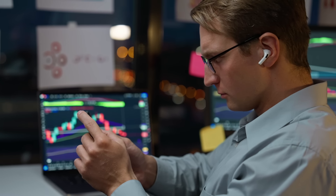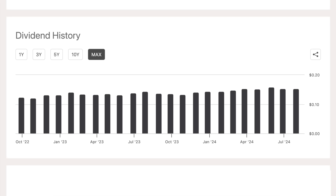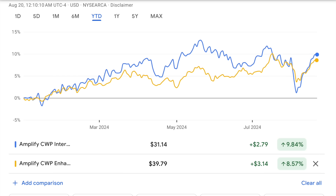The strategy this ETF pursues is very similar to DIVO's. First, they screen for companies that have provided long-term dividend growth and are reporting metrics that suggest they'll be able to continue to grow their distributions. Then they make sure the holdings are well diversified, not just across sectors, but also countries. Once they hand-select their holdings, they then implement a tactical covered call strategy. And so far, this strategy has been working very well for this ETF. Just like DIVO, IDVO has been able to grow their dividends over time. The growth isn't exactly spectacular and it varies from month to month due to its covered call strategy, but it's still been moving upwards regardless. IDVO is up about 20% in share price since its IPO.